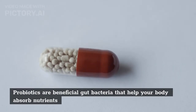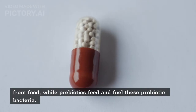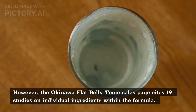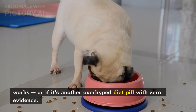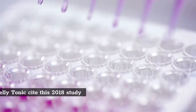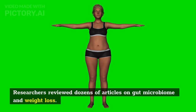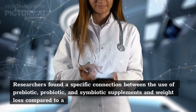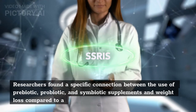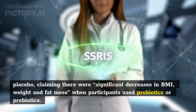Probiotics are beneficial gut bacteria that help your body absorb nutrients from food, while prebiotics feed and fuel these probiotic bacteria. The Okinawa flat belly tonic sales page cites 19 studies on individual ingredients within the formula. A 2018 study published in Genes saw researchers review dozens of articles on gut microbiome and weight loss, finding a specific connection between the use of prebiotic, probiotic, and symbiotic supplements and weight loss compared to a placebo, with significant decreases in BMI, weight, and fat mass.